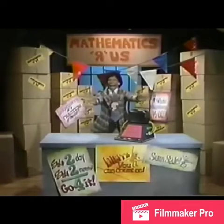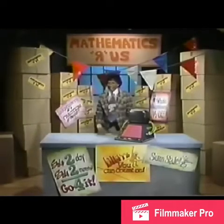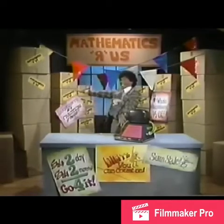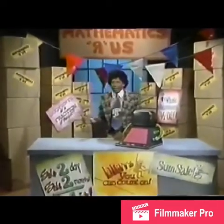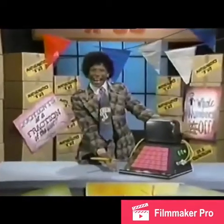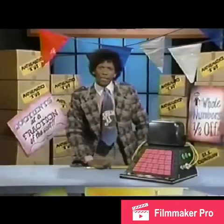Hi! Smilin' Algorithm here at Mathematics R Us! And have I got a deal for you! This is it! This is what, you may well be asking.